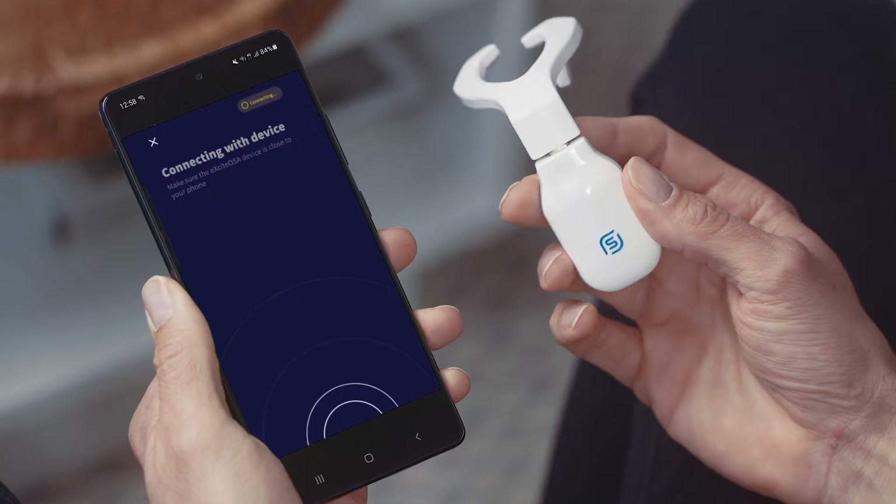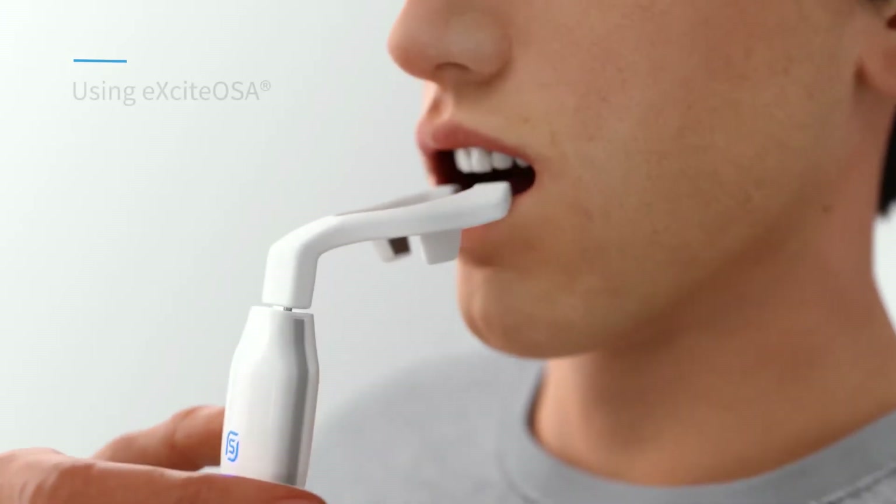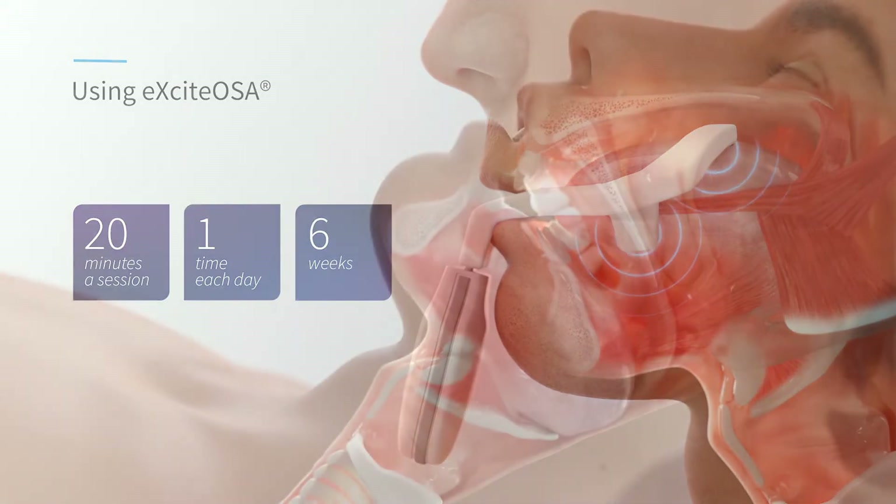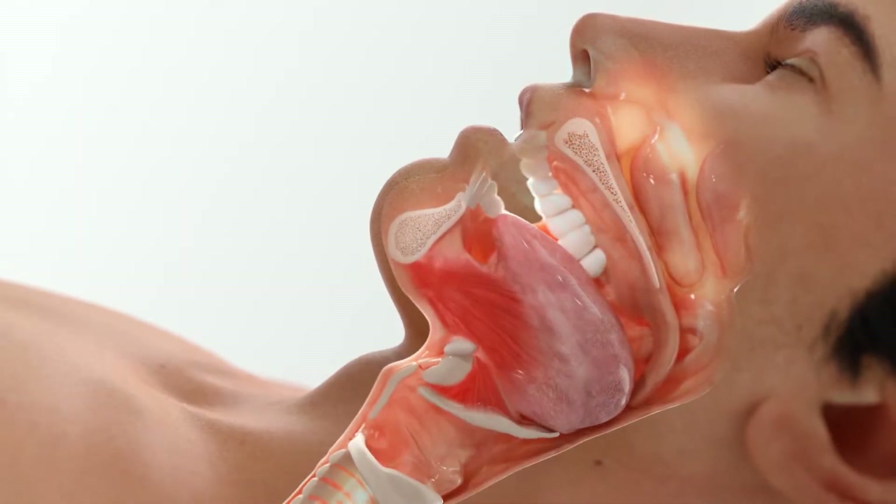Excite OSA's daytime therapy addresses a key root cause — low muscle endurance — by stimulating the genioglossus and upper airway musculature to address collapsibility during sleep.